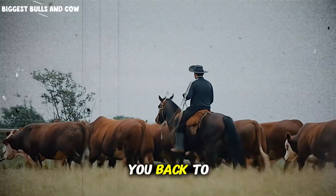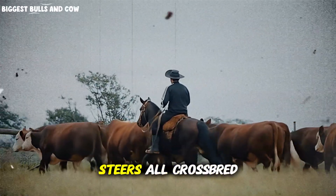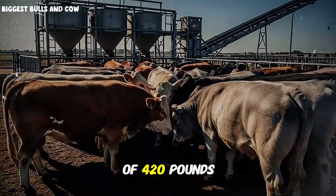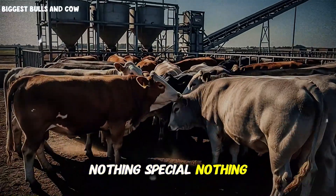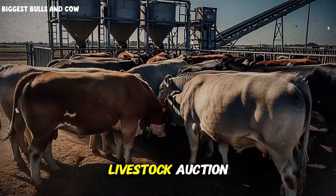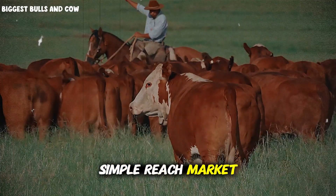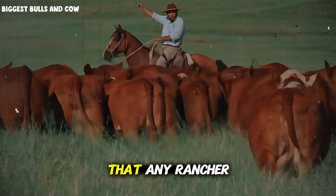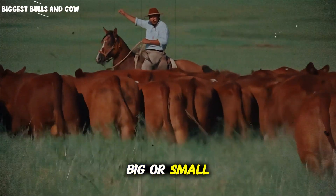Let me take you back to day one. We selected 15 steers — all crossbred animals, average starting weight of 420 pounds each. Nothing special, nothing extraordinary, just typical feeder cattle you could find at any livestock auction. The goal was simple: reach market weight in 100 days using a science-based feeding protocol that any rancher, big or small, could replicate.